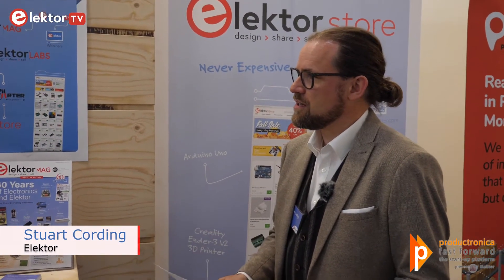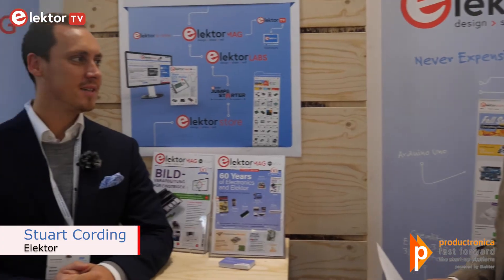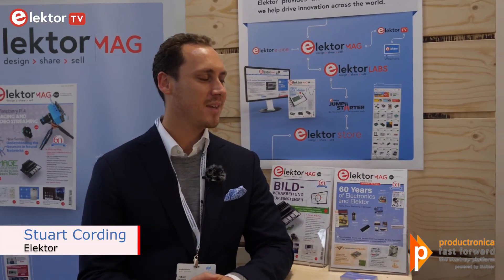Welcome to the stand here at Productronica. Could you just introduce yourself and tell us a little bit about Almit? Hello Stuart, thank you for having me. My name is Fabian Mendel. I'm from Almit company in Germany. We are manufacturer of solder wire and solder paste mostly, and I'm very happy to be here today.